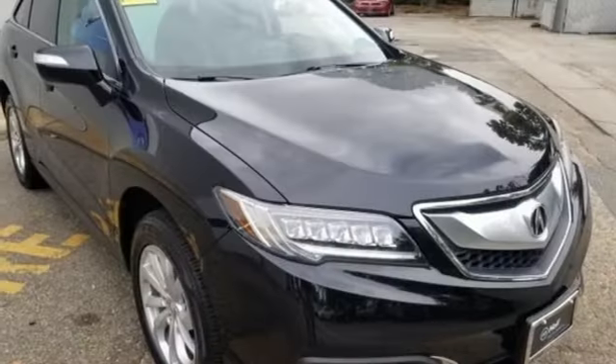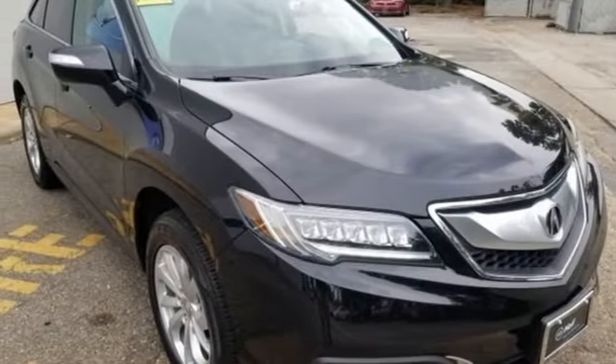Luxury. Performance. Acura. You'll never know until you try. Test drive it today.